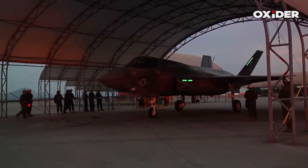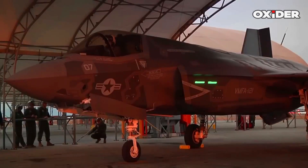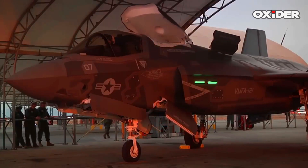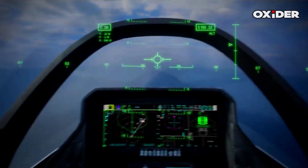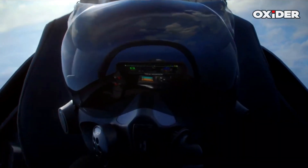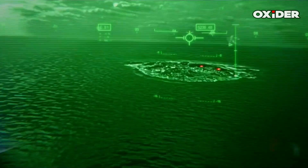The F-35 is renowned for its cutting-edge sensor fusion capabilities, which integrate data from its Northrop Grumman APG-81 active electronically scanned array radar, Raytheon AAQ-37 distributed aperture system, and BAE Systems ASQ-239 Barracuda electronic warfare system into a single, comprehensive display. This allows pilots to maintain high situational awareness while remaining difficult to detect. The F-35 further integrates indigenous Israeli electronic warfare technology from Elbit Systems, replacing the standard BAE Systems suite, and features enhanced C4I integration with Israeli intelligence networks.